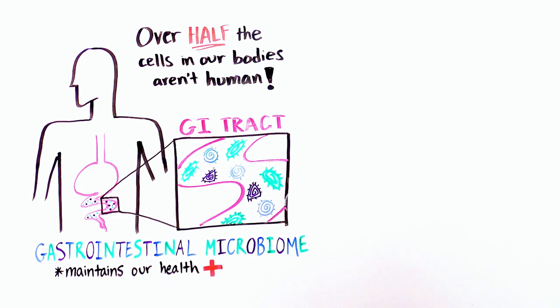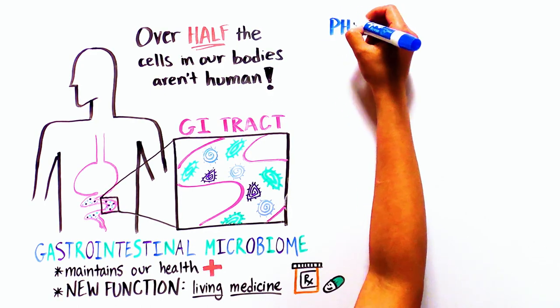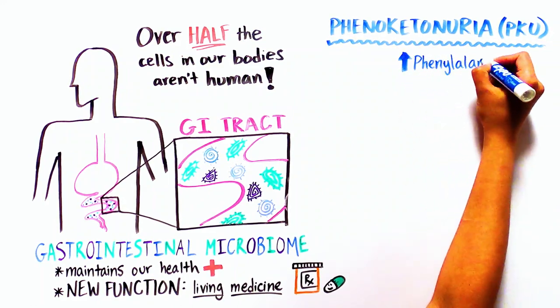Now, however, researchers have found an entirely new function for these bacteria: living medicine. To understand how some scientists turn bacteria into medicine, we first have to understand the disease they were trying to treat — a genetic disorder called phenylketonuria. PKU is caused by excessive levels of phenylalanine.